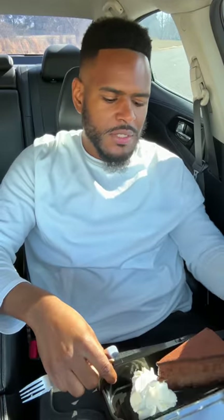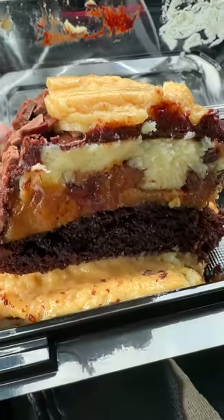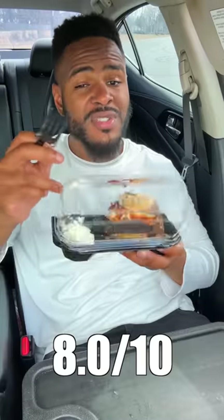Godiva chocolate cheesecake. Oh, hell no. Reese's peanut butter chocolate cake — this tastes just like a Reese's. It's layered with the original cheesecake, delicious fudge cake, and caramel. That fudge cake is a hit. Reese's, this is a hit.